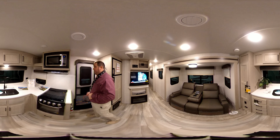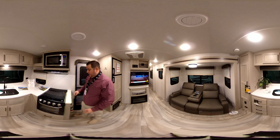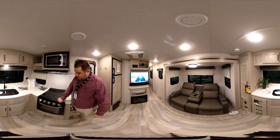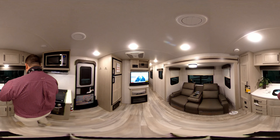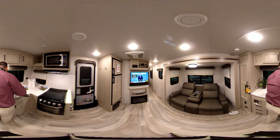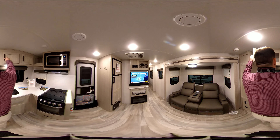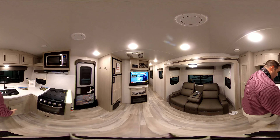Getting to the kitchen area, you can see the Magic Chef microwave with a light and fan above the oven. It does have a glass shield for extra counter space that folds up or down. Magic Chef oven, three-burner stovetop. We keep going around here — you see we have the sink covers with the dual sink, residential style. There's a window up front so you don't feel claustrophobic, and storage up above and below.